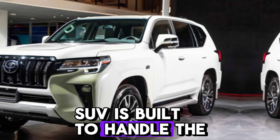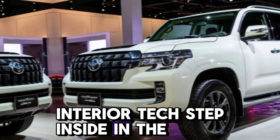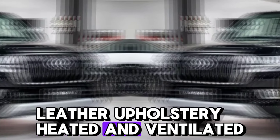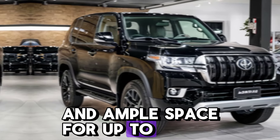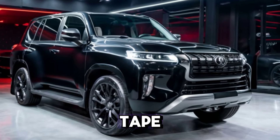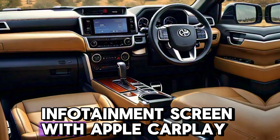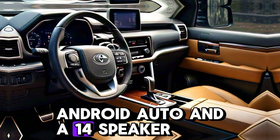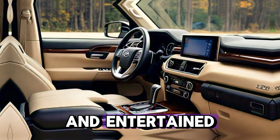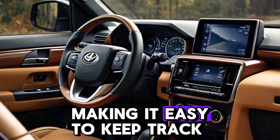Step inside and the LC 300 is all about premium comfort. Leather upholstery, heated and ventilated seats, and ample space for up to seven passengers make long journeys a breeze. The cabin is packed with the latest tech — a massive 12.3-inch infotainment screen with Apple CarPlay, Android Auto, and a 14-speaker JBL sound system. The 2025 model also includes a fully digital driver display, making it easy to keep track of vital information.